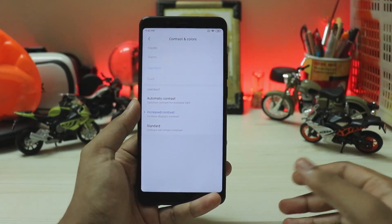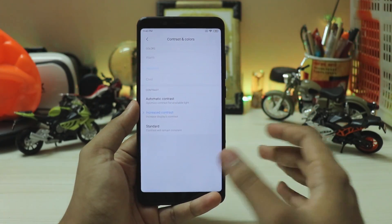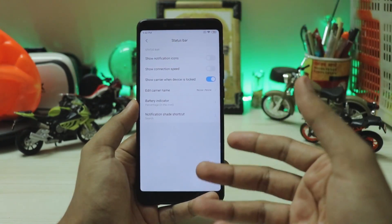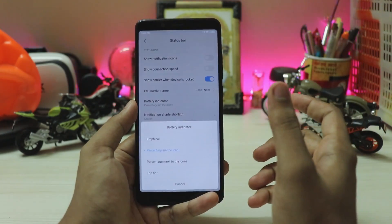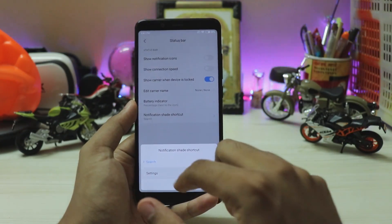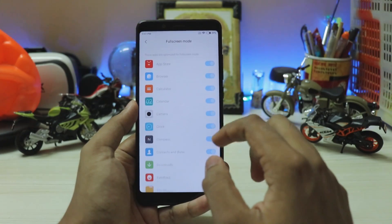In display, you have dark mode, contrast, and colors as before. There's no RGB tuning, which would actually be useful on the Redmi Note 5 Pro given it ships with almost five different display panels. You do get reading mode and brightness level. The status bar section now has all the relevant options — battery percentage inside or next to the icon — which were previously mixed in with notifications.